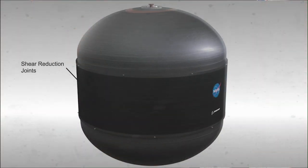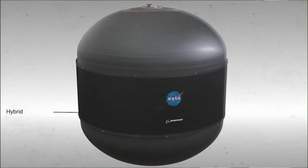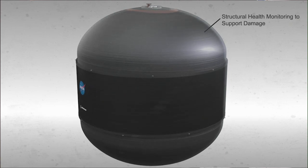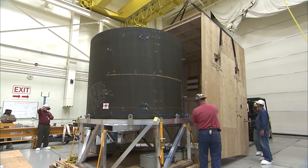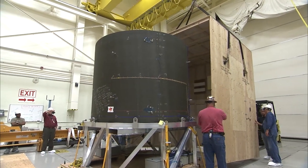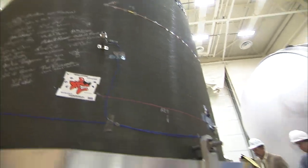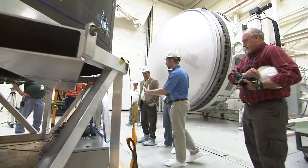Our Composites CryoTank project is developing technologies in several areas concurrently. We're looking at advanced materials, very advanced manufacturing processes. The design and analysis processes that we go through are of extremely high sophistication and fidelity. The composite cryo tank project can really dramatically reduce the cost and reduce the weight of the tanks that are required for heavy lift launch vehicles.